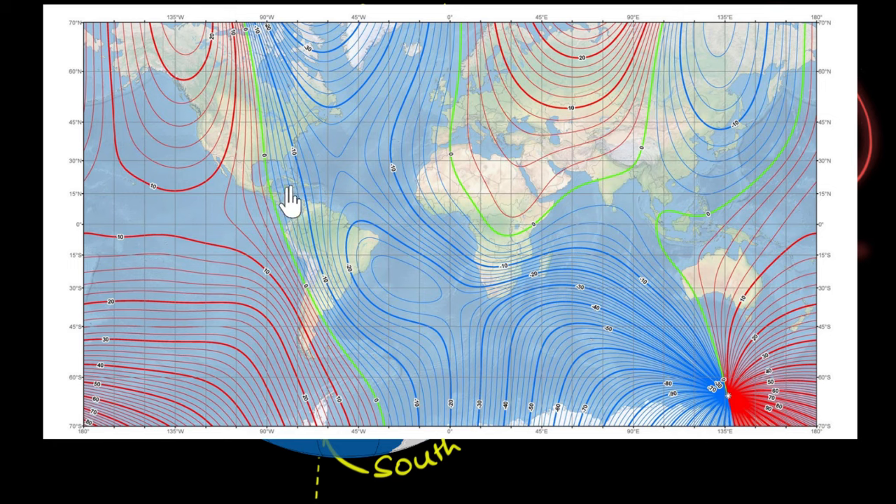Then you walk somewhere and maybe you are now on this blue line, and notice this blue line says declination value is negative 10. There's some notation — towards the east is called negative, towards the west is called positive, or something like that. So if you look at this map, anywhere you are in the world, you can figure out what the declination value is by looking at which line you are on.